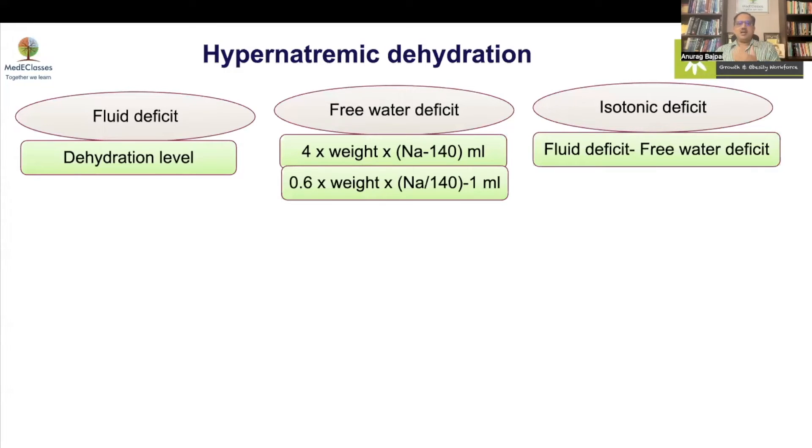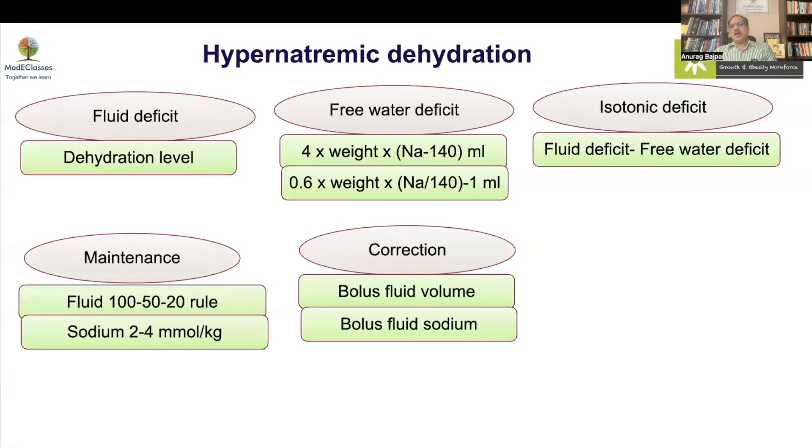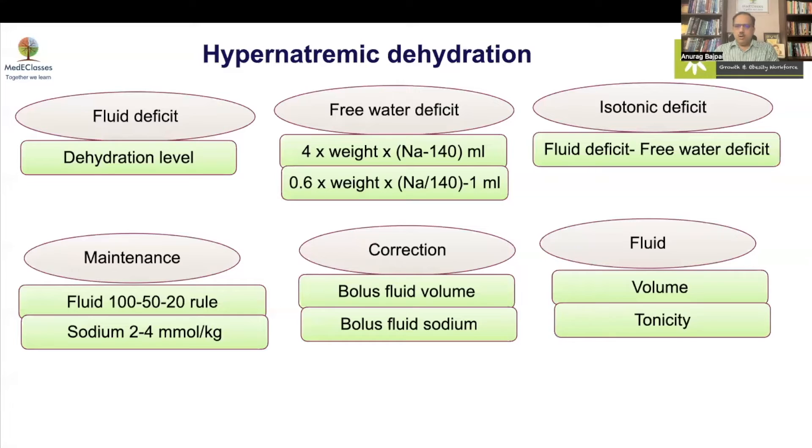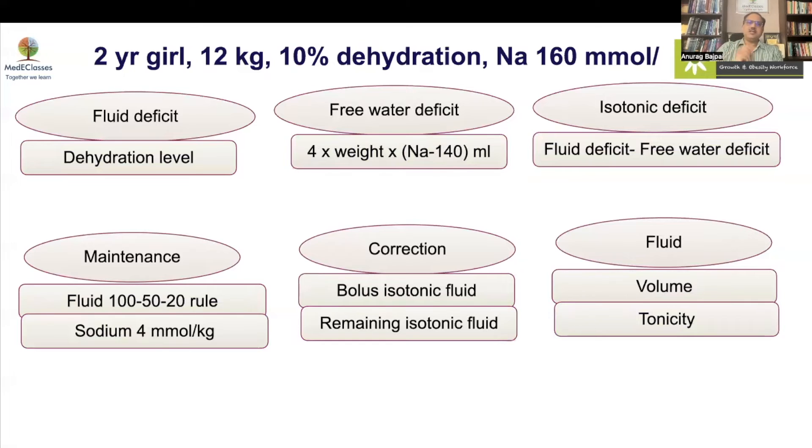Calculate maintenance for fluid, sodium, and potassium. If someone is dehydrated, the first step is a normal saline bolus, then subtract that sodium and fluid volume from the total. Monitor closely for hemodynamic status. If sodium falls more than 12 mmol/L per day in acute cases or 9 in chronic, reduce the rate. If seizures or cerebral edema features develop, re-raise sodium using 3% saline.